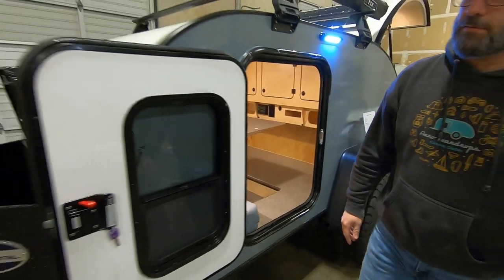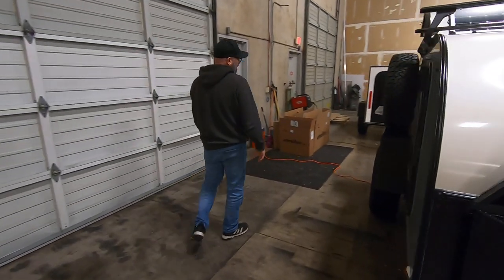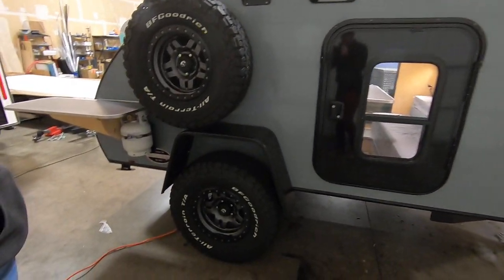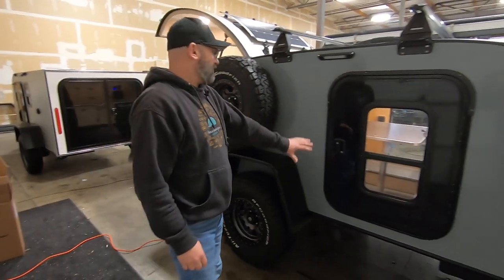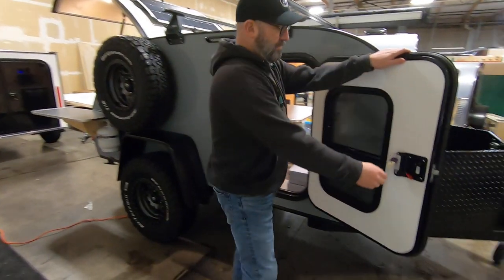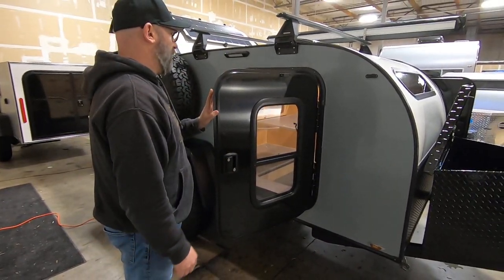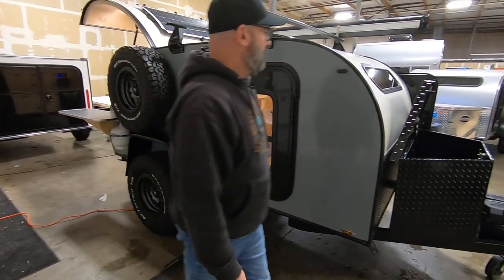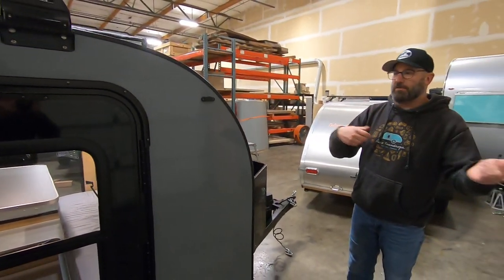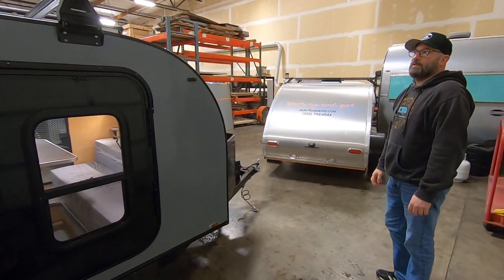Around to the other side, we have our side-mounted spare tire — a matching spare — and our side-mounted propane tank that connects to the pull-out stove shown earlier. The side doors have a sliding window with screen and a deadbolt for extra security. You can lock the deadbolt from the inside or the outside, and there is a lock on the handle as well. We also have magnetic catches up here that hold the doors open so the door won't catch in the wind and swing back on you.